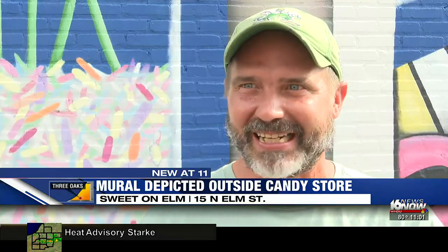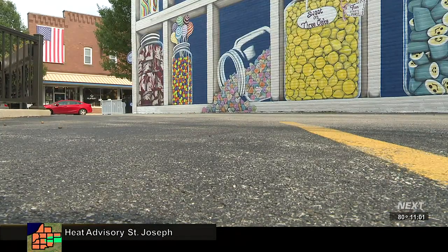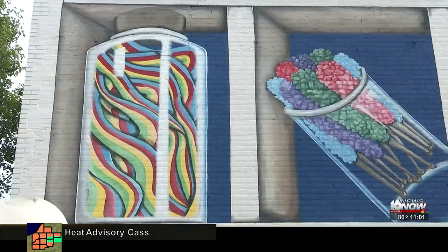I've never painted giant candy before and I tell you, there's something fun about it. He painted the mural by hand. Stackowicz says it will be sealed any day now and should last 75 years.